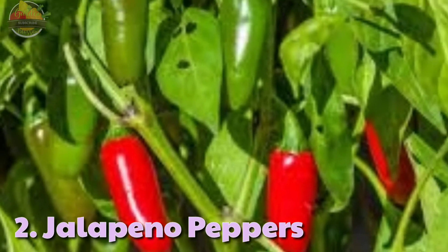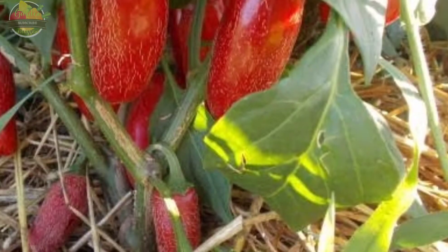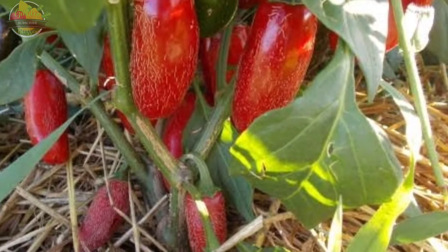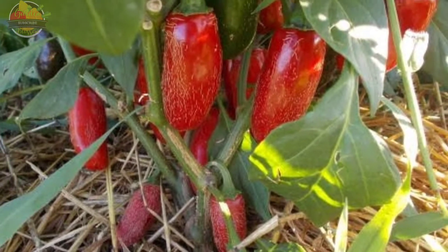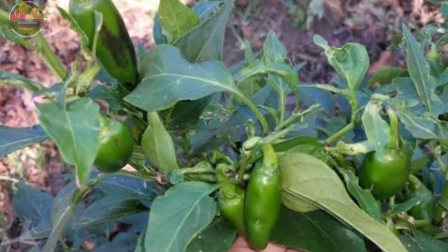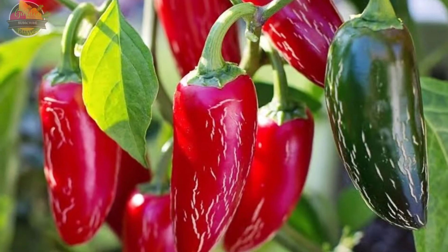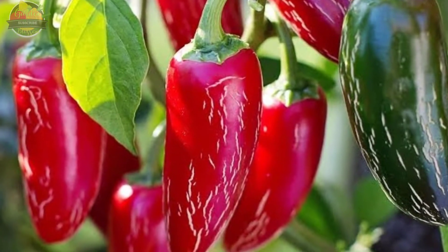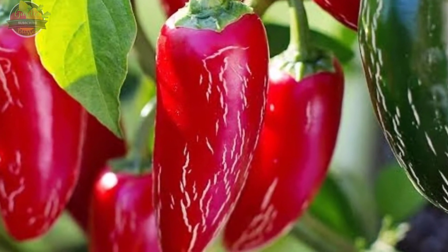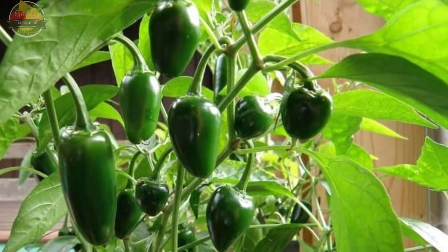2. Jalapeño Pepper. The jalapeño pepper is one of the easiest and fastest peppers to grow. It is a medium-sized chili pepper with 2 to 3 inches long mature fruits. Although its origin is in Mexico, jalapeño pepper is now grown worldwide for its flavor and mild heat level of approximately 2,000 to 8,000 Scoville heat units. These peppers are mostly used in salads, salsa, and Mexican food.